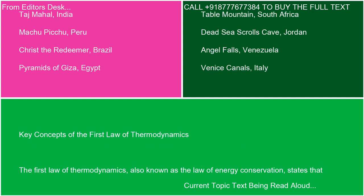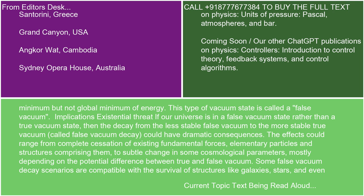Key concepts of the first law of thermodynamics: the first law of thermodynamics, also known as the law of energy conservation, states that energy cannot be created or destroyed, only transformed from one form to another. In simpler terms, the total energy in a closed system remains constant. This law can be expressed as: change in internal energy (delta U) equals heat added to the system (Q) minus work done by the system (W).